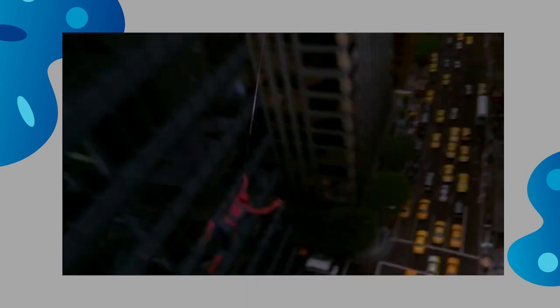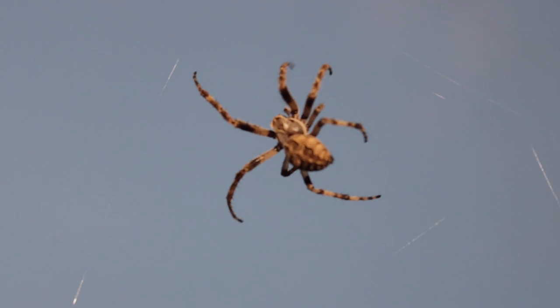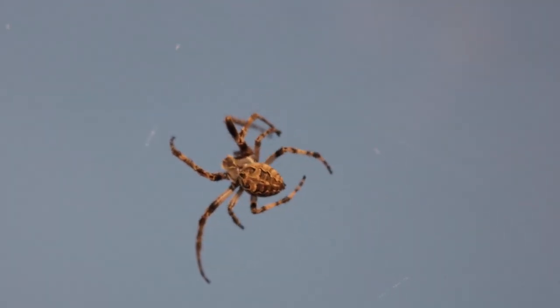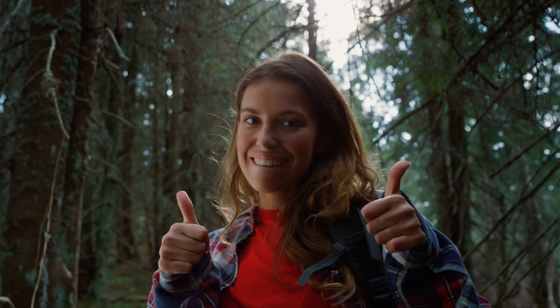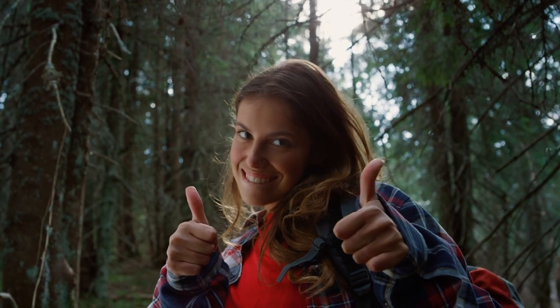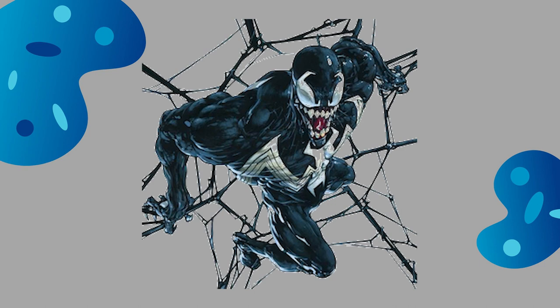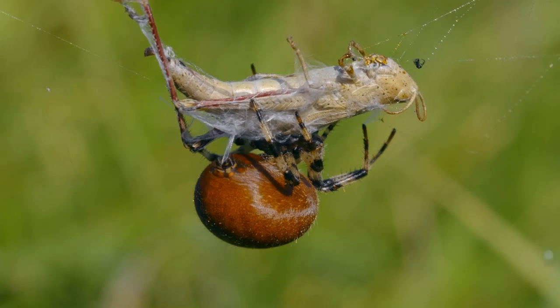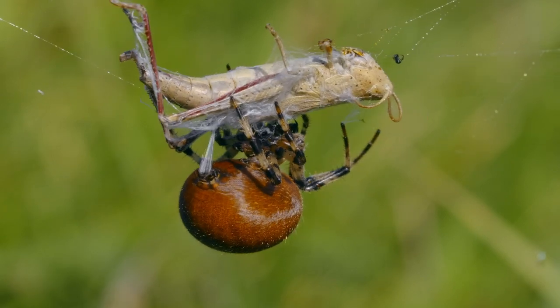Picture this: Spider-Man swinging through New York City, shooting his webs everywhere. Well, spider silk is like the superhero version of natural fibers. Natural fibers have a whole plethora of superpowers. First off, they're environmentally and human-friendly materials, meaning there's no toxic stuff here. Plus, they're all about sustainability and they also help us fight CO2 emissions. In this part of the video, we will be discussing the chemical structure of spider silk and the properties that emerge due to its structure.